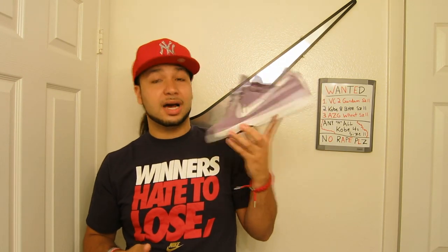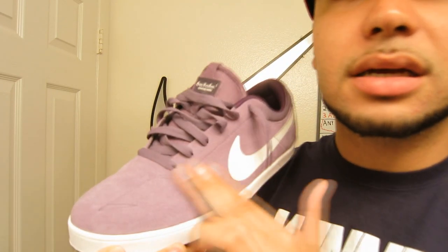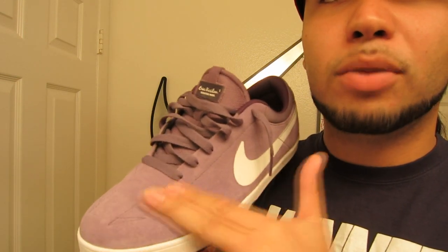Anyway, that's pretty much my pickups for now. JustForKicks212 - I don't want to make this too long. I'm gonna do an on-feet so you guys can check it out. Purple suede - look at that. Look at that purple rain. Thank you, Prince.